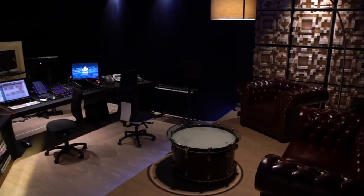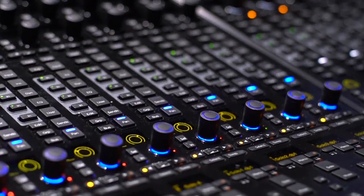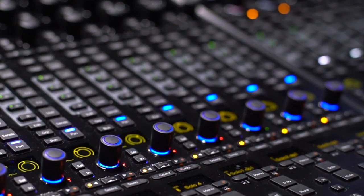As we rebuilt Studio 2 from scratch, we wanted to create a control room that was suitable for all kinds of projects — for music projects and for post-production. This is why we chose the S6 and the Matrix interface.